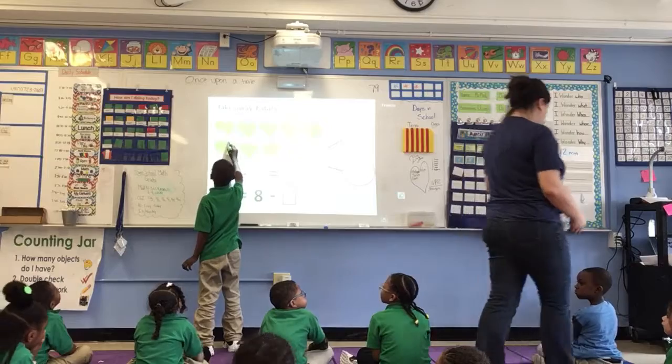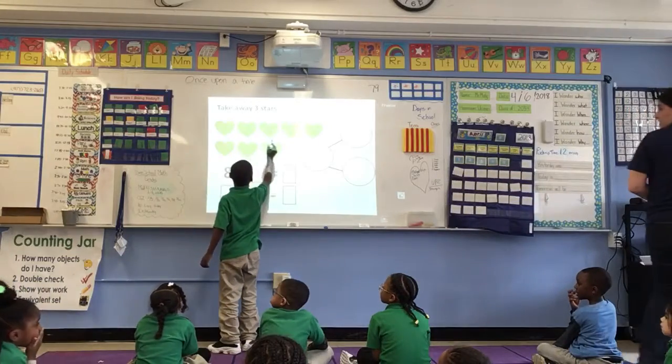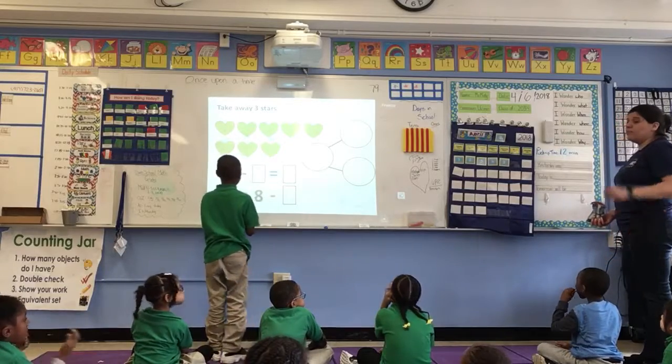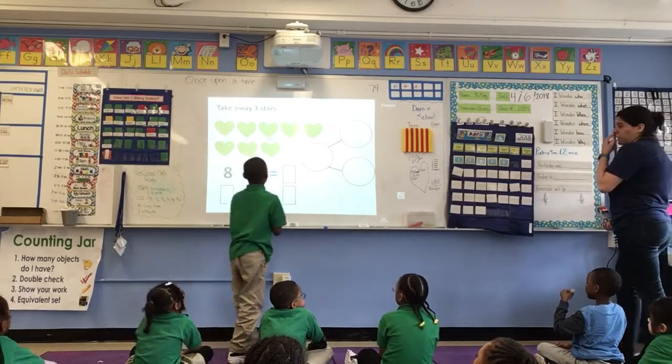One, two, three — good job, Jake — what's his whole? Eight. Good, show me where your whole goes.